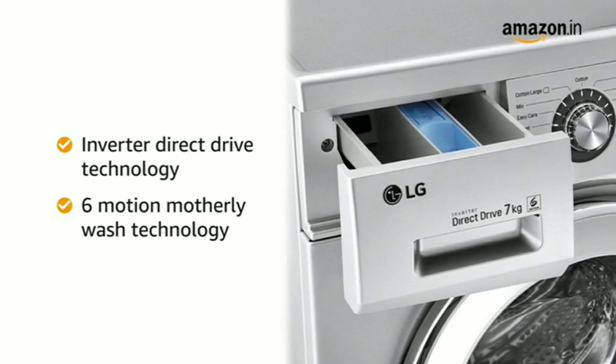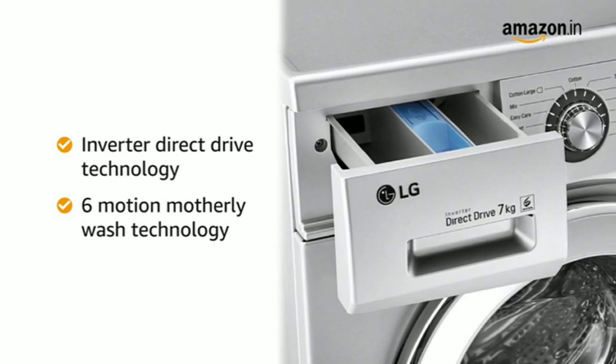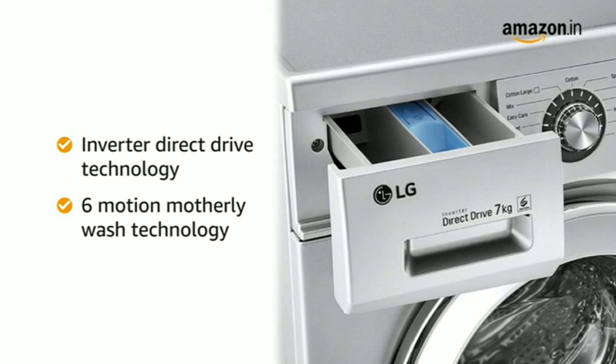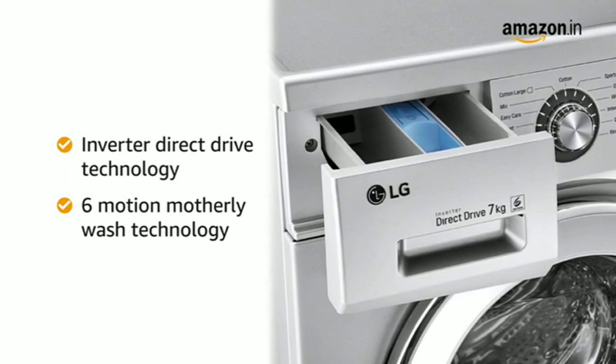With the Inverter Direct Drive Technology, the LG Washing Machine motor is directly attached to the drum, which gives noiseless and vibration-less operation with 22 years of Life Assurance VDE certification for durability.